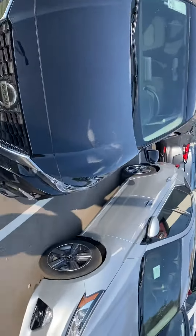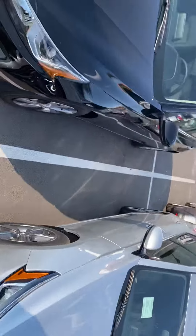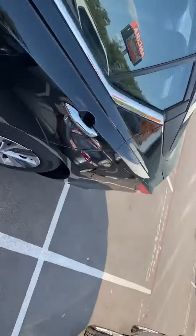All new engine as well, so more power, better gas mileage, has a great ride to it. Let me show you around the vehicle a little bit.